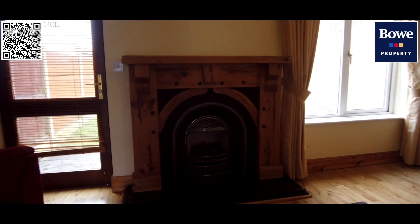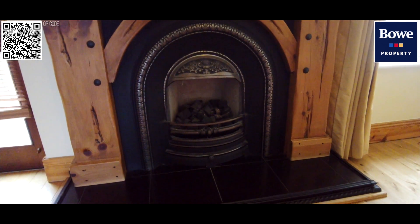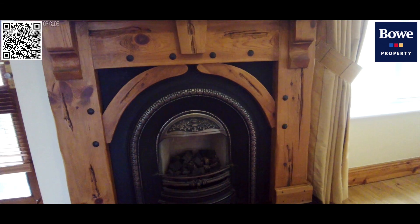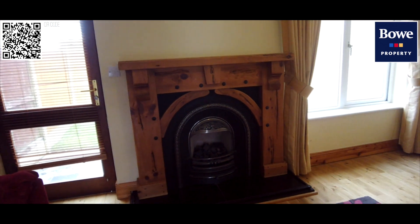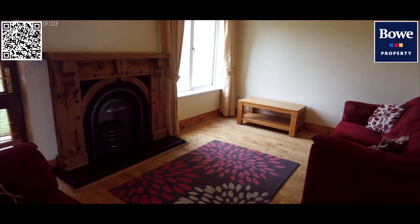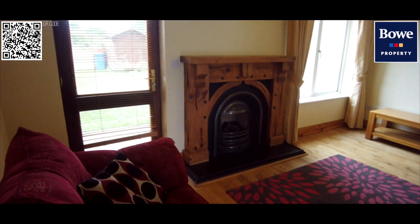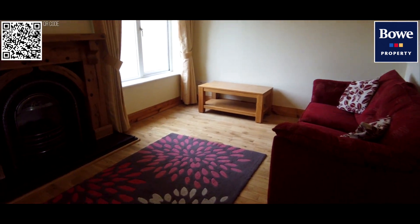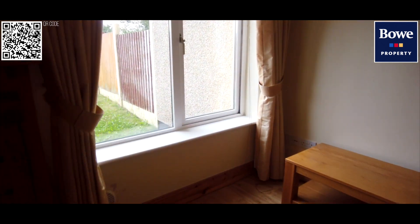It has a gas fire but there is a real flue there, so options if someone wants a stove or wood burning fire — that's possible as well. It's a very efficient fire system in there at the moment and quite a good size. There is a door to the rear gardens, so let's head out there now.